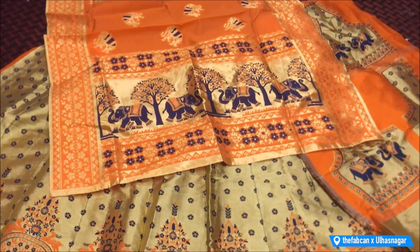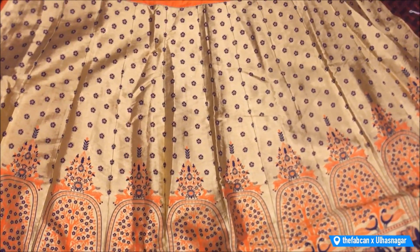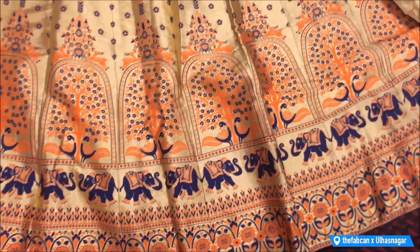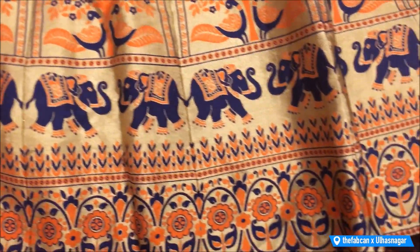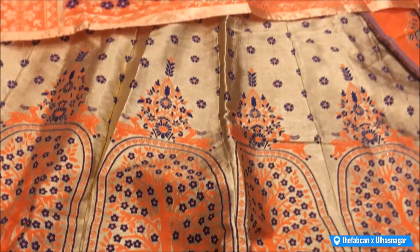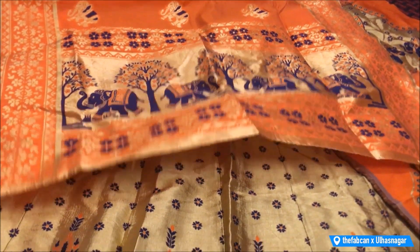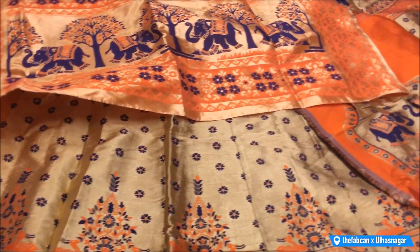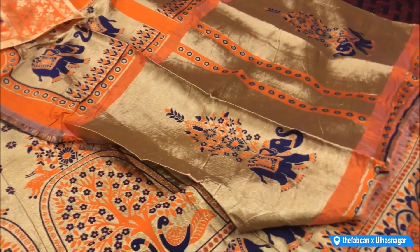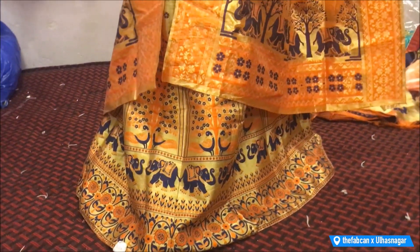The next variant is a Banarasi lehenga. I have seen Banarasi sarees and heard about them, but a Banarasi lehenga — this is so beautiful and pretty. Look at the work — it is so elegant, very good designing, and gives an overall very different vibe. This lehenga is priced at 4500 rupees. It has a contrasting dupatta and blouse with a similar thread work pattern going around. Out of all the shops I've visited, this is the first time I saw a Banarasi lehenga.